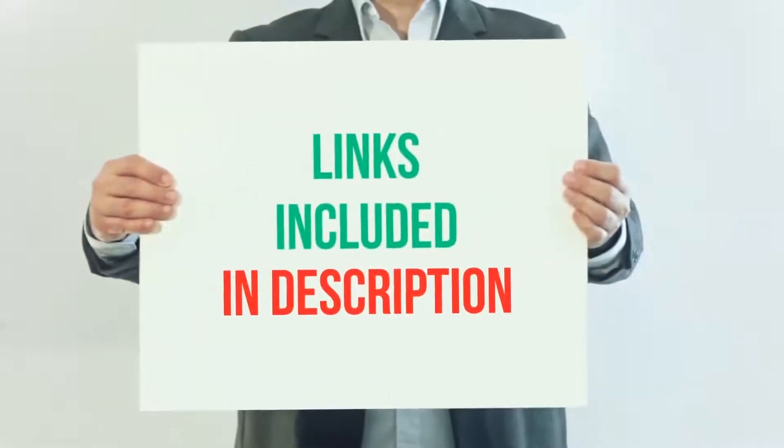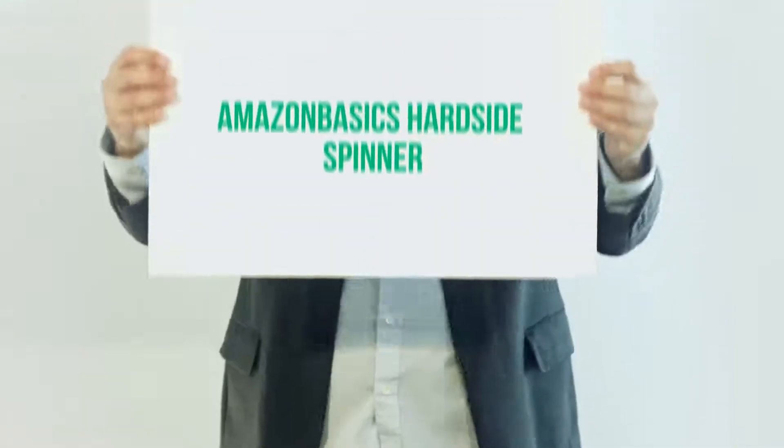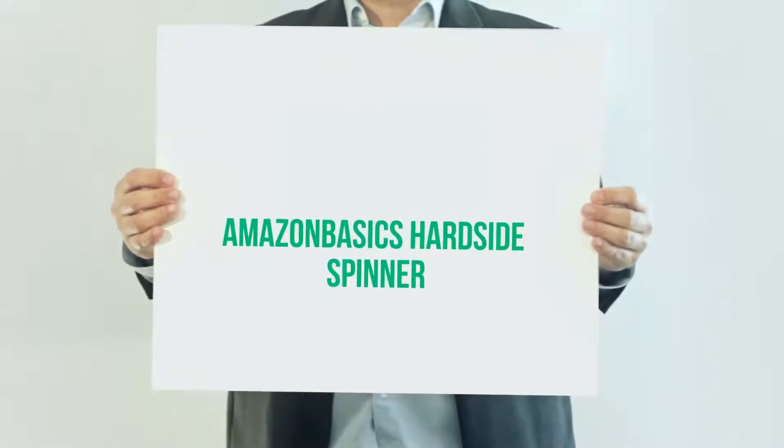For more information and the current price, I have included the product link in the description: Amazon Basics Hard Side Spinner Carry-On Luggage.